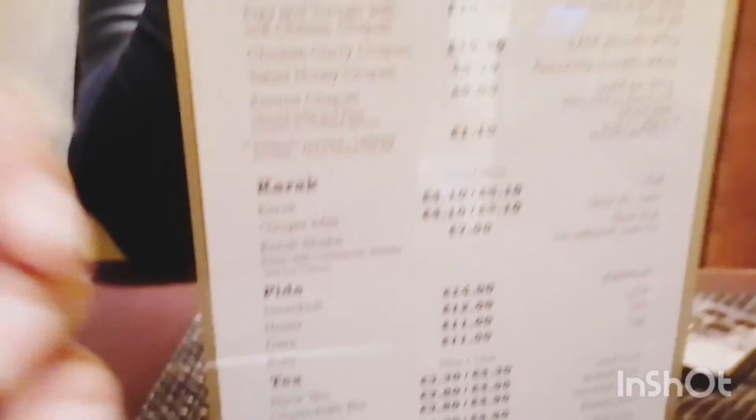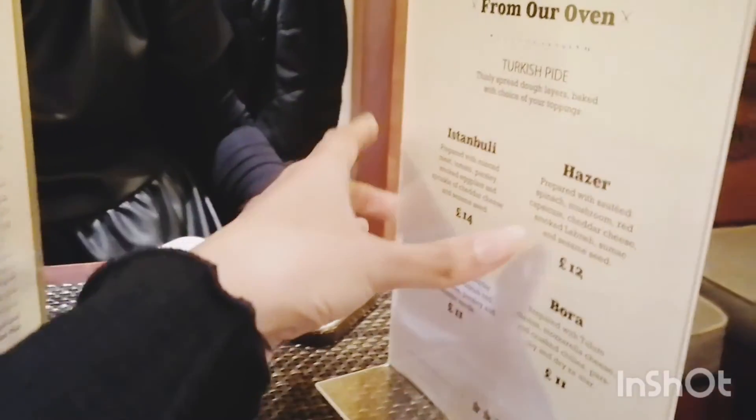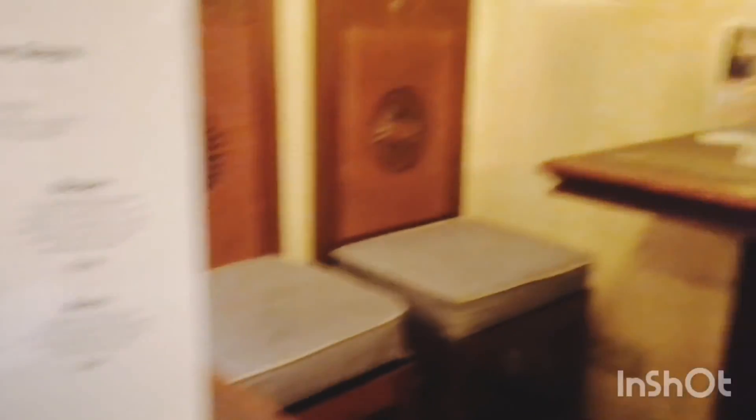But the menu is very small. The first item is a chapati, which is a fancy upgraded version — chapati with cheddar cheese, tomato basil, mozzarella, and egg. There is also a pizza with a different topping.